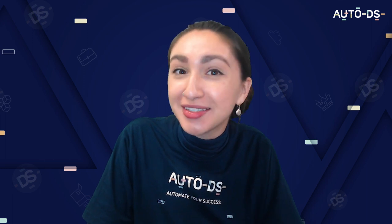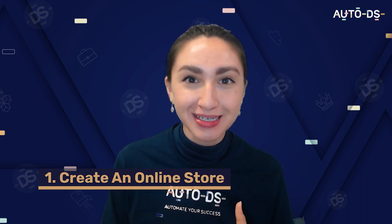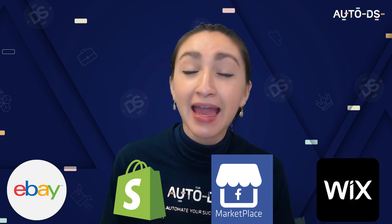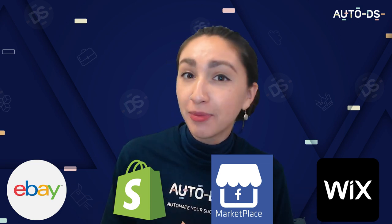Now let's briefly go over how you're able to start your own sunglasses dropshipping business. Step one is to create an online store — choose a selling platform where you'd like to dropship. Our AutoDS software supports four profitable selling channels: eBay, Shopify, Facebook Marketplace and Wix. Keep in mind that eBay and Facebook Marketplace generate organic traffic, whereas Shopify and Wix do not, so you'll need to take paid advertising into account.